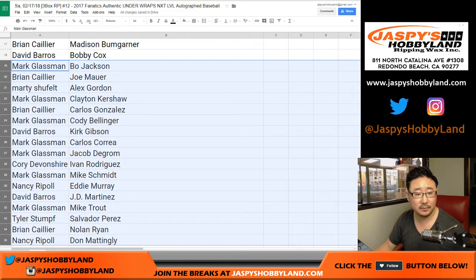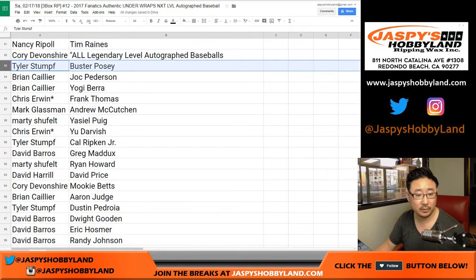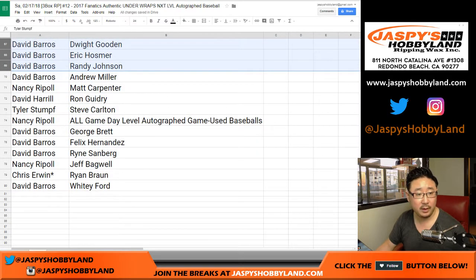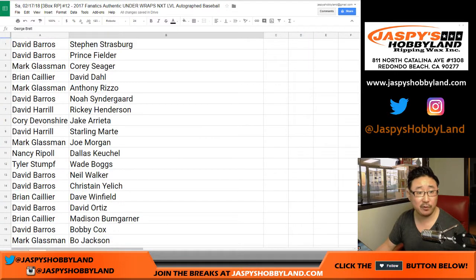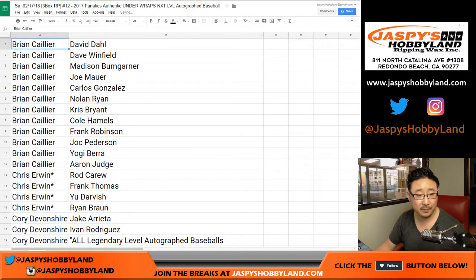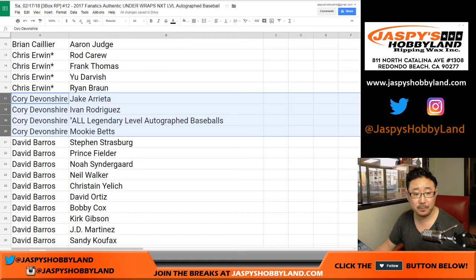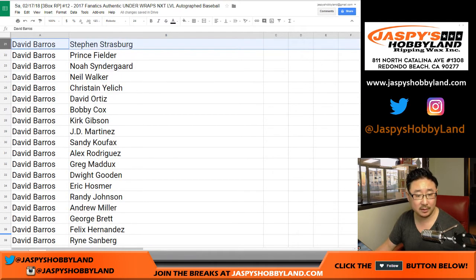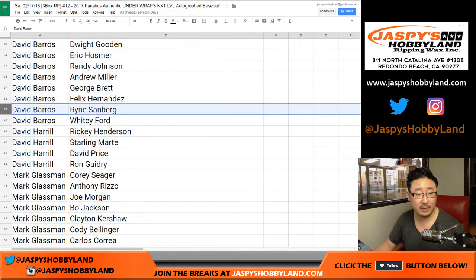Oh, Bo Jackson right there — nice. Corey, you have a shot at any legendary-level autographed baseballs, that's pretty cool. And Nancy, you have a shot at all the game-use baseballs. Let me alphabetize by first names by column A. Brian, you have these guys — Aaron Judge in there, haven't seen one of those yet, and Kris Bryant. That's a good list, good luck Brian. Chris Irwin with your last spot Mojo: Rod Carew, Frank Thomas, Yu Darvish, Ryan Braun. There's yours, Corey.